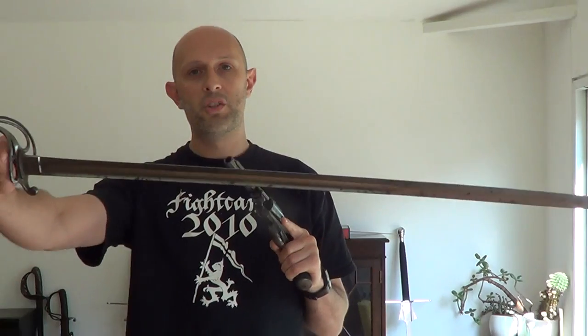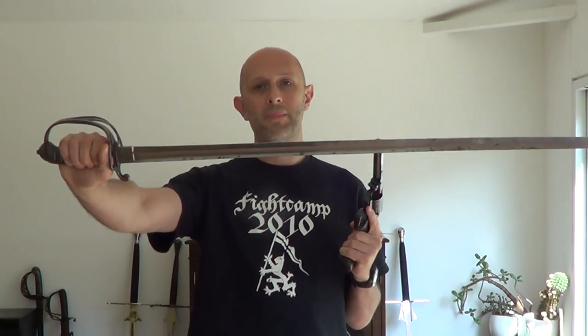Even if you do have a revolver and you have a sword, swords do not run out of ammunition. And if you miss with a sword, you can have another try and another try and another try. Revolvers, whilst they're fantastic, and if you hit a person, often they will have a much more immediate effect than a sword will.